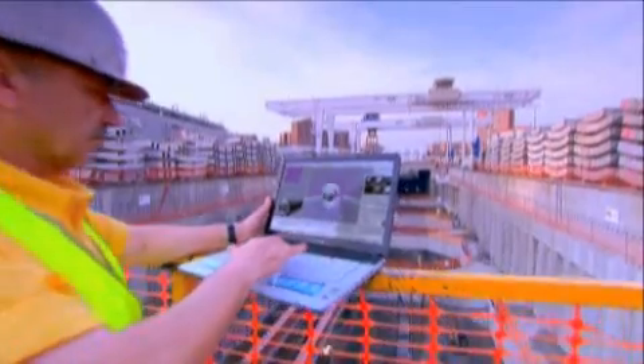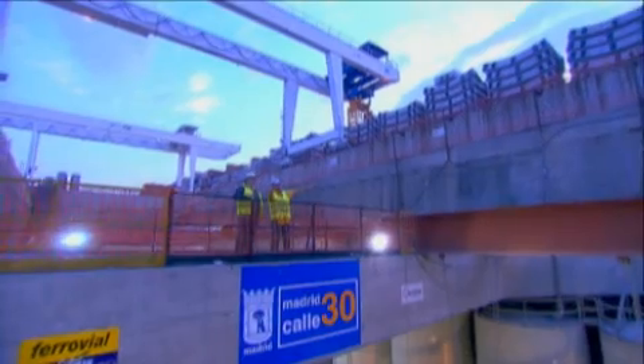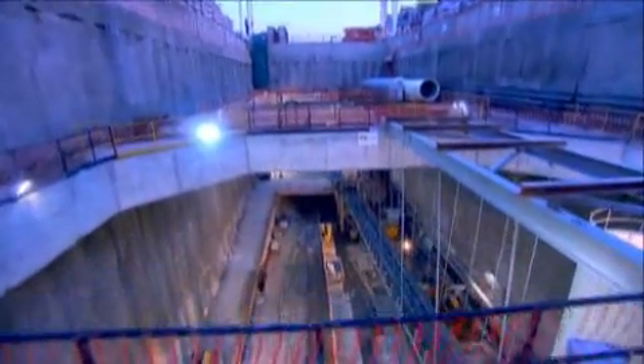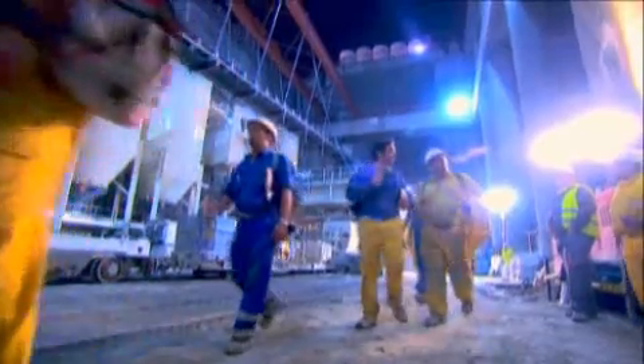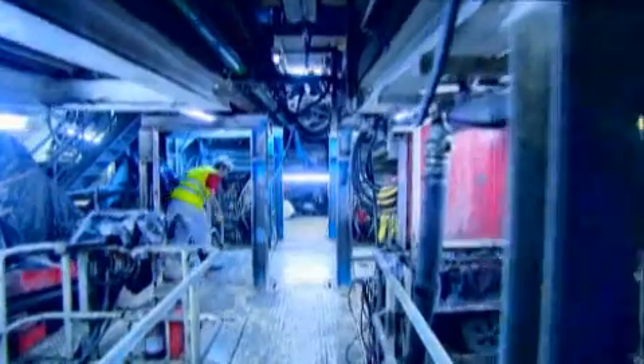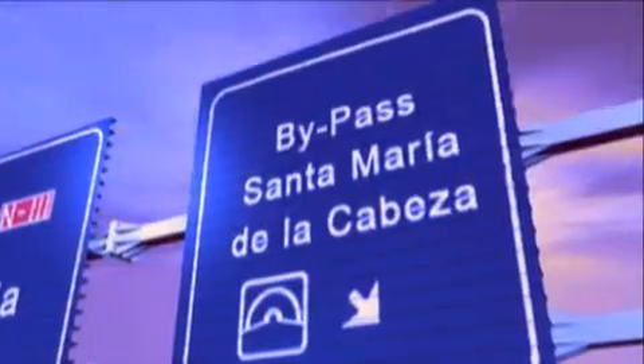When Dulcinea sees the light, engineers around the world will have a new scale for their projects. And Madrid will have taken a major step forward. A dream will have come true — when, on its underground journey at the end of the tunnel, Dulcinea finds the light.